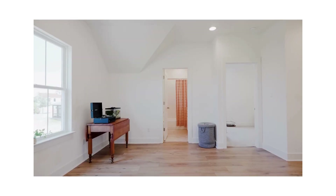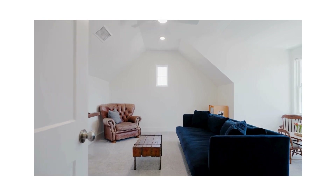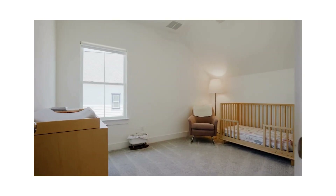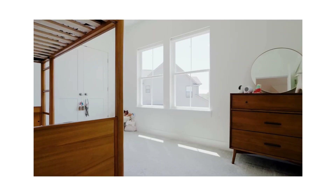With over 2,100 square feet of living space, four bedrooms, two and a half bathrooms, a flex space, and a breakfast nook office off the kitchen, this home has all the space you need and more.